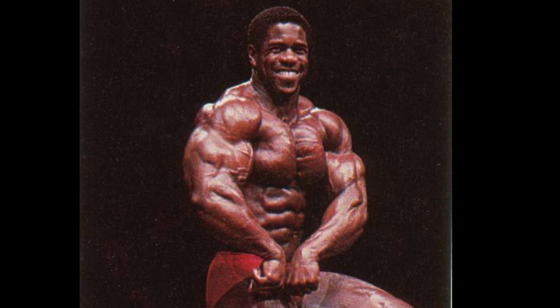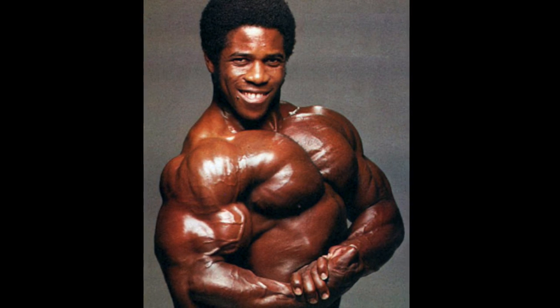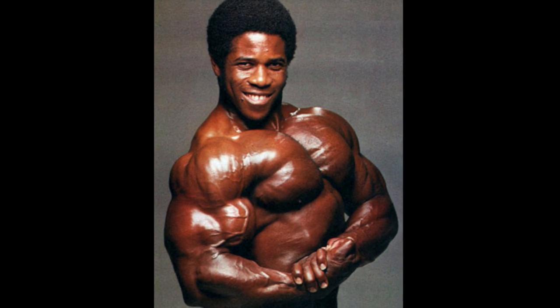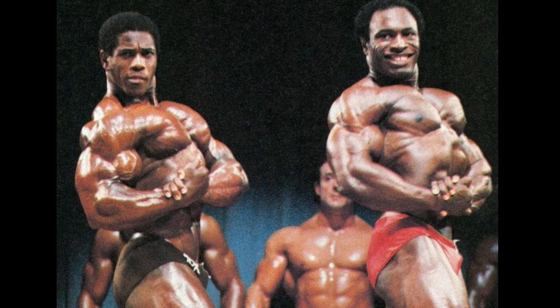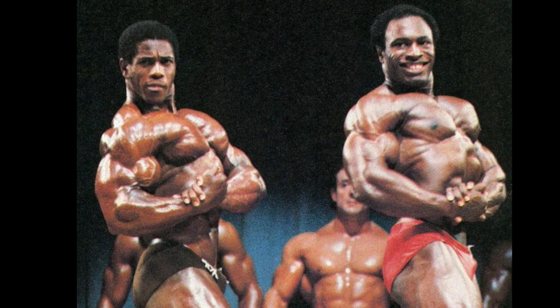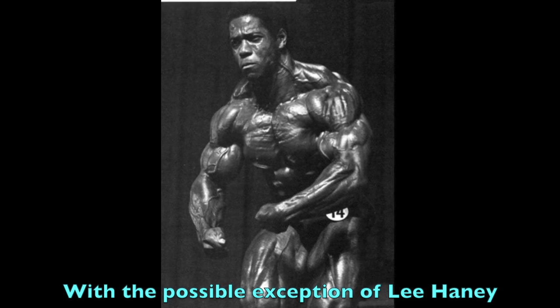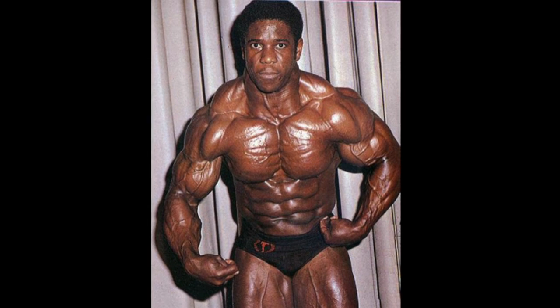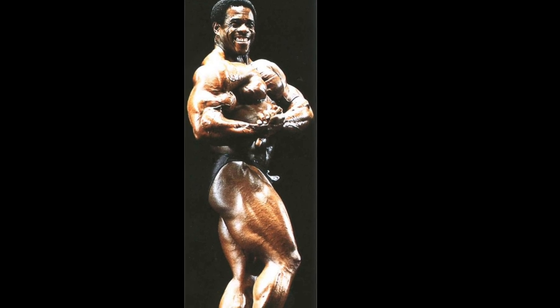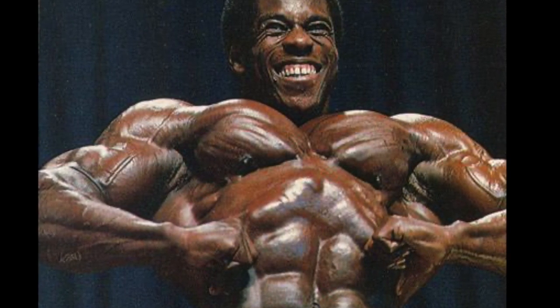Bertil Fox comes in third. Aside from Arnold himself, nobody in the golden era comes close to matching the sheer immensity and depth of Bertil's chest. Size-wise, these pecs would be right at home on today's Olympia stage over 30 years later. But you rarely see all that mass in conjunction with quality definition like this anymore. His thickness from the side was unparalleled for his day — like two three-inch thick slabs of beef — and in the crab most muscular, nobody's touching this in the 80s. You could honestly make a solid case for Bertil Fox having the greatest chest ever.